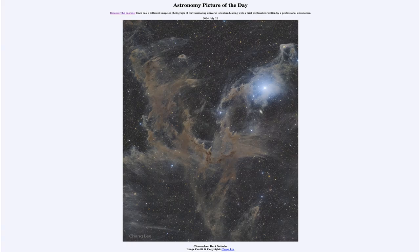Greetings and welcome to the Astronomy Picture of the Day podcast. Today's picture for July 22nd of 2024 is titled Chameleon Dark Nebulas.